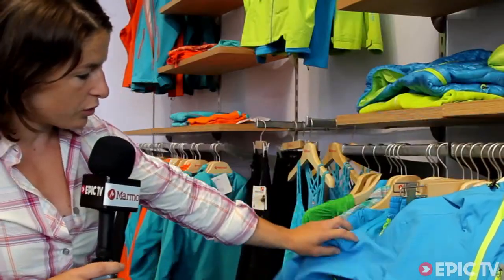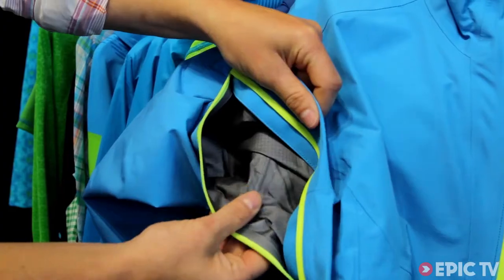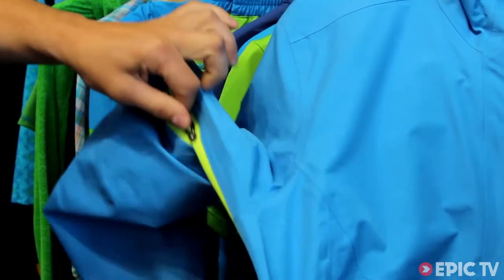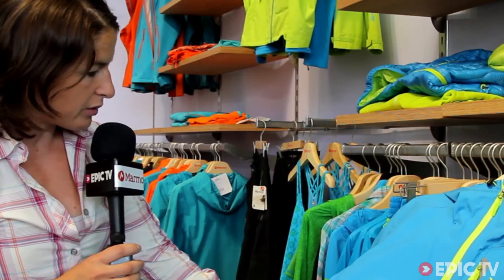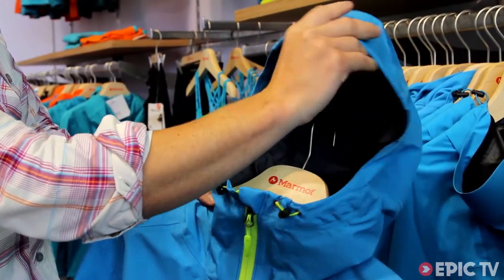Fully featured with some venting options under the arms, fully taped, very well made, very nice fabric, nice zips, fully featured hood, and a gale-force hood.